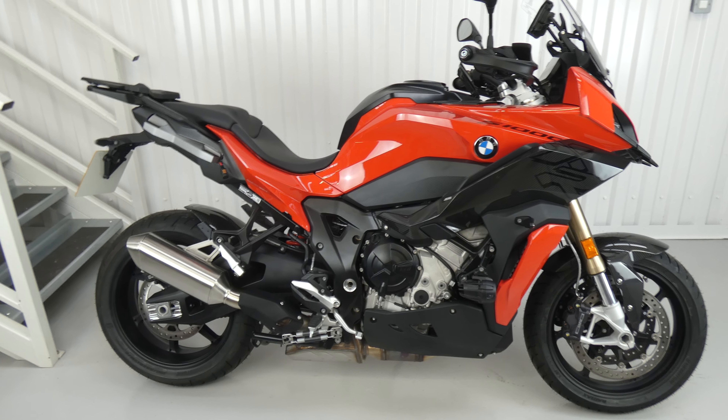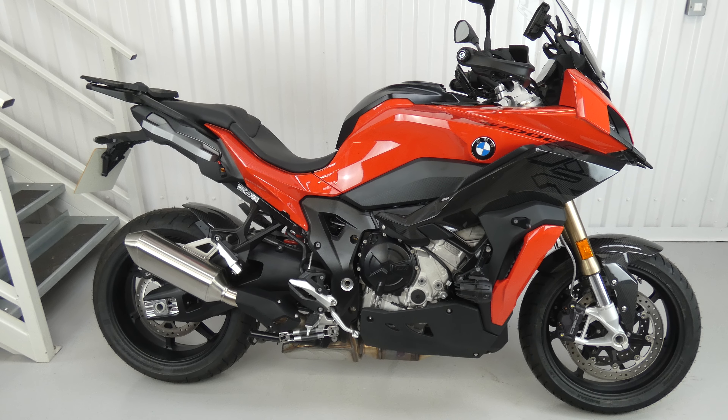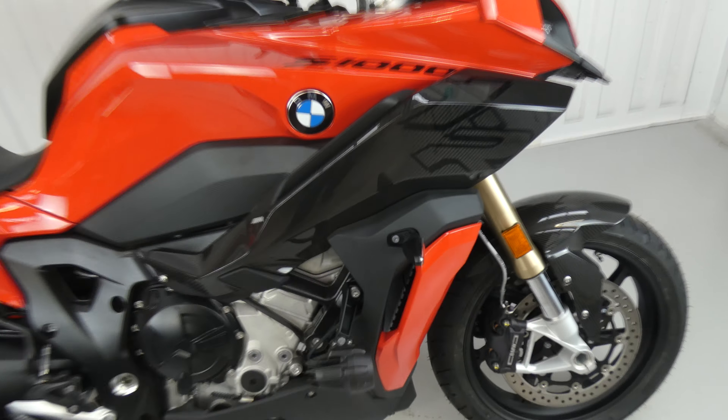It's hugely well equipped, but the extras that have been paid for on this particular one include the Racing Red paintwork, the carbon package, which includes these fairings here, the front mudguard — a really nice quality carbon — and the rear hugger with the M badge on it.